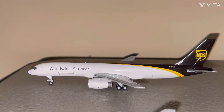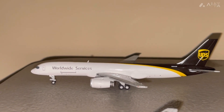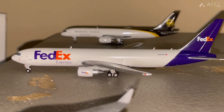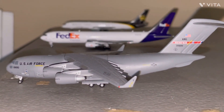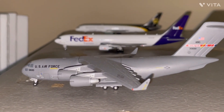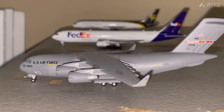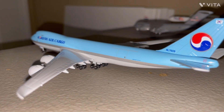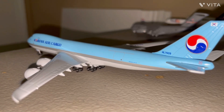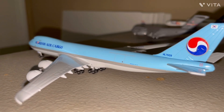Now over here at the cargo section — we have the UPS 757-200 getting ready for a flight out to Louisville. Next up we have the FedEx 767-300 that just flew in from Columbus. Next up we have the US Air Force C-17 that just pulled in after arriving from Dayton. And finally we have the Korean Air Cargo 747-8 freighter, about to push back for a flight to Anchorage on a charter flight.